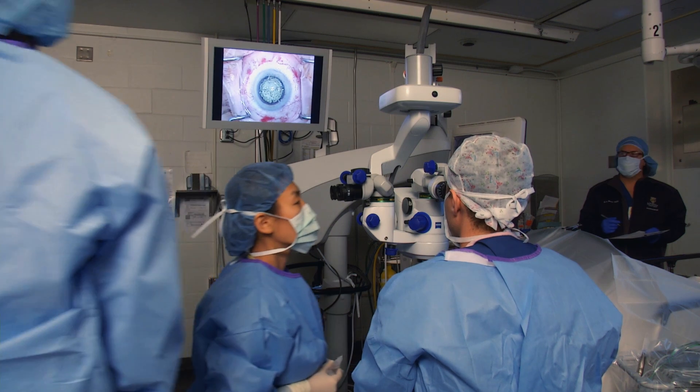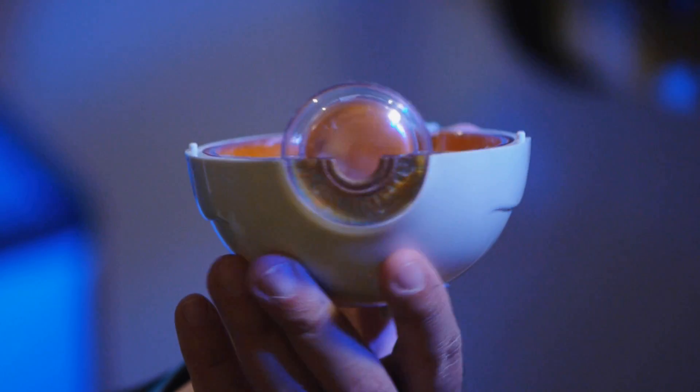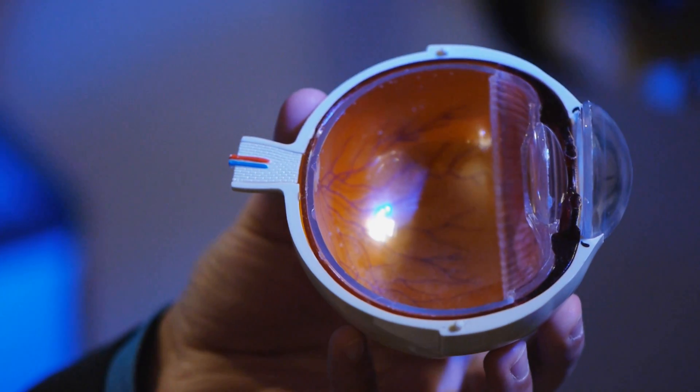Cataract surgery is an opportunity to restore vision to its highest potential. If we look at the anatomy of the eyeball, there's the front part of the eye that allows light in and focuses it. There are two parts that do that: one is the cornea, and one is the lens.